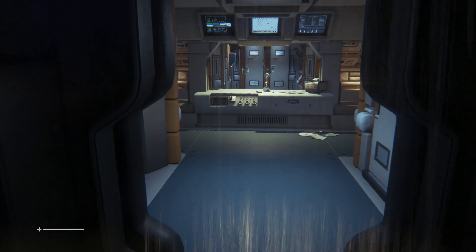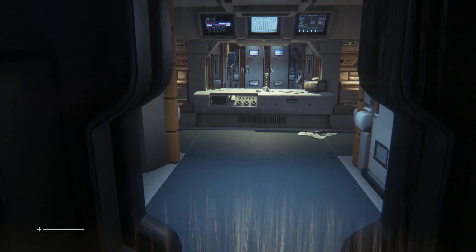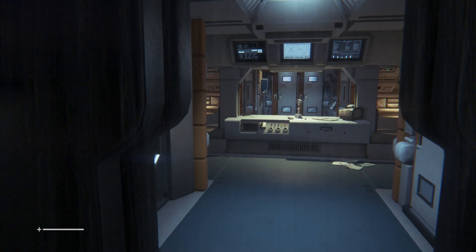Showering with your clothes on and the game doesn't even make a remark about it. So yeah, I guess that's the new way of living with the virus — showering with clothes on.